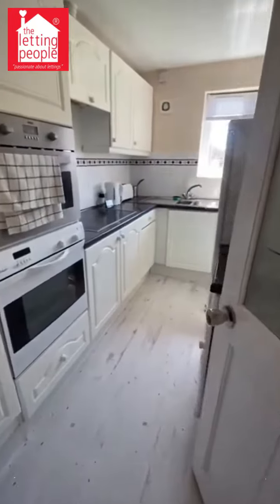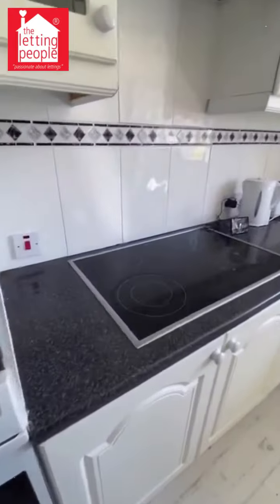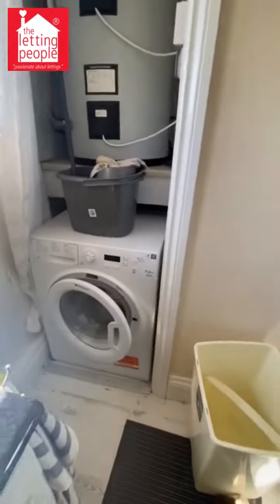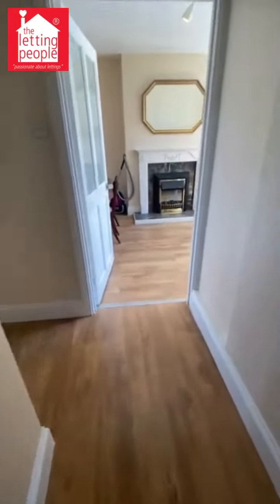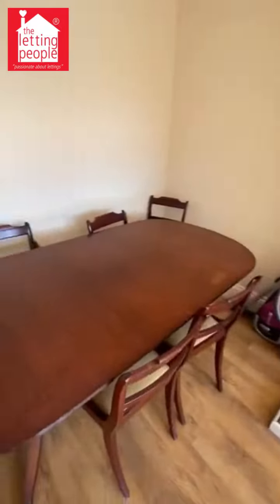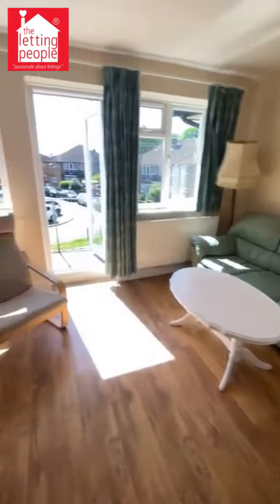Into the kitchen — we've got a double oven, both electric, electric hob, washing machine, and a large fridge freezer. Back out into the hallway, this is the living and dining area, with a nice big table there.